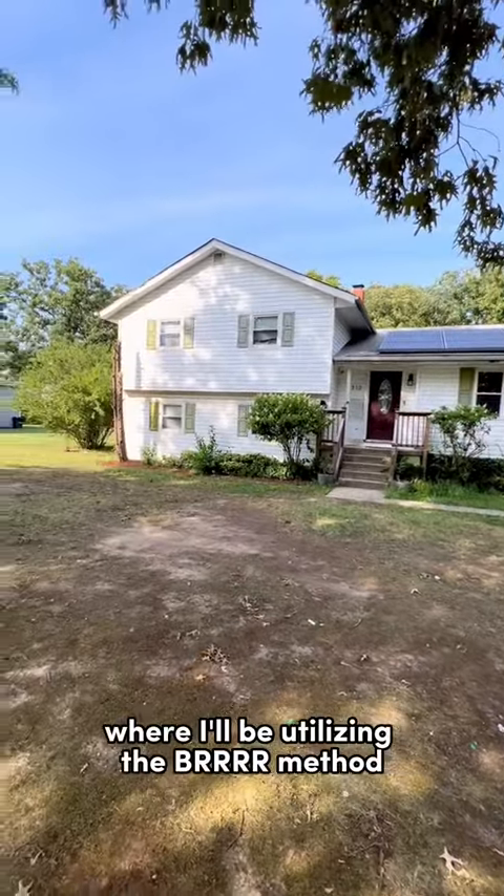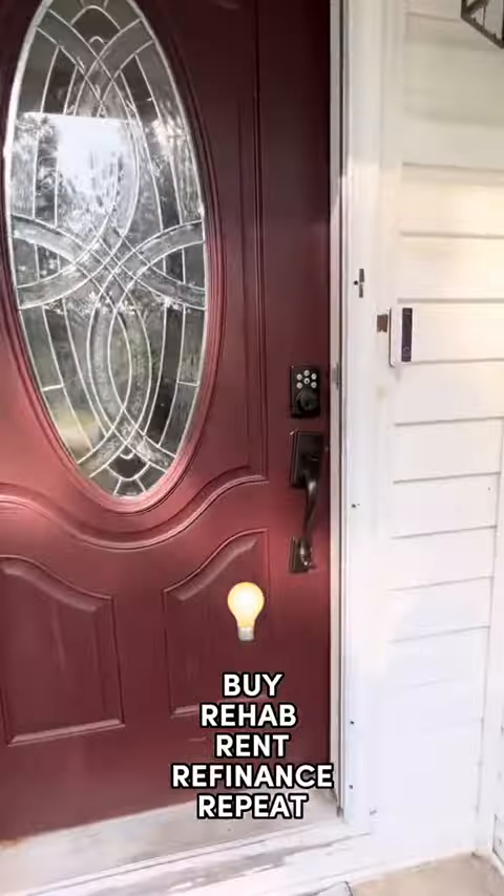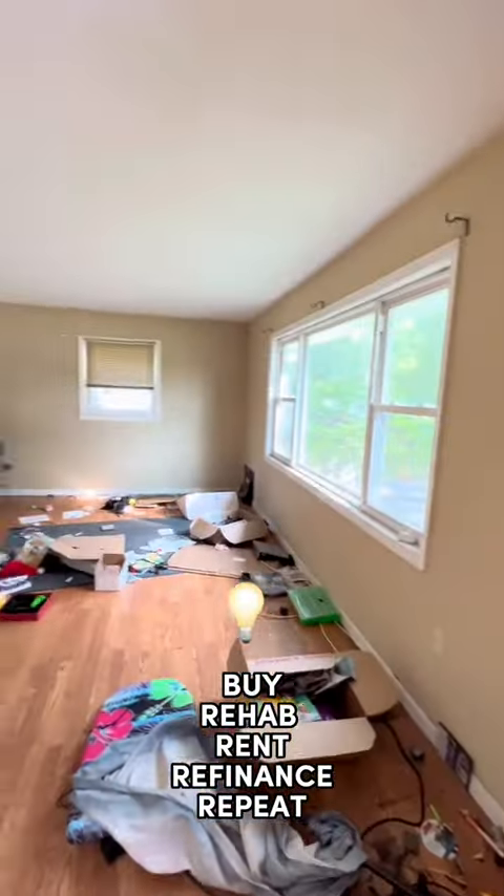I just closed on this property in front of me where I'll be utilizing the BRRRR method. The BRRRR method stands for buy, rehab, rent, refinance, and repeat.